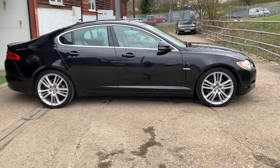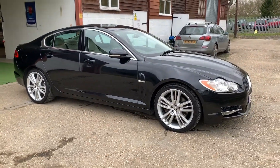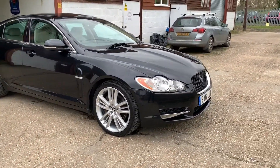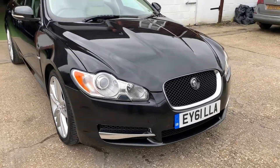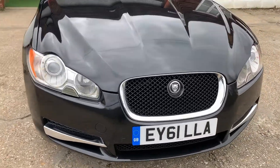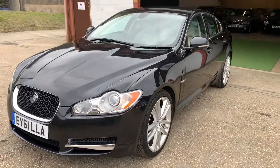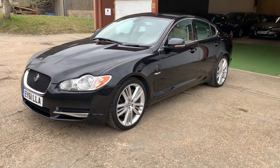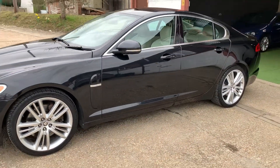2011 Jaguar XF. The car has a 3 litre diesel engine. It has just been serviced and has also passed its MOT with no advisories. The car has also been put through its paces in the workshop and has passed an 82-point mechanical inspection, including being plugged into the latest diagnostic technology. The car has no mechanical faults whatsoever and it's in fantastic mechanical order.